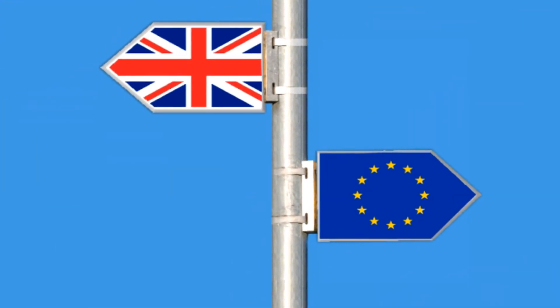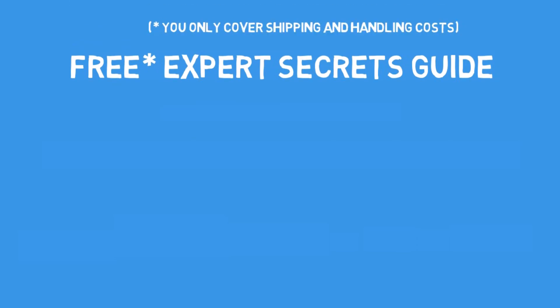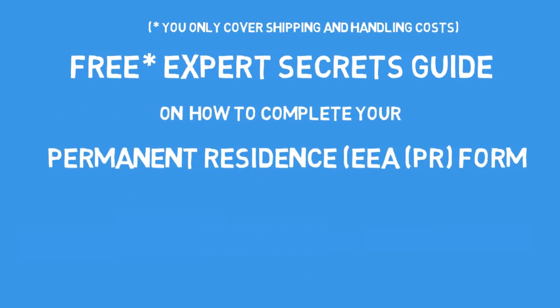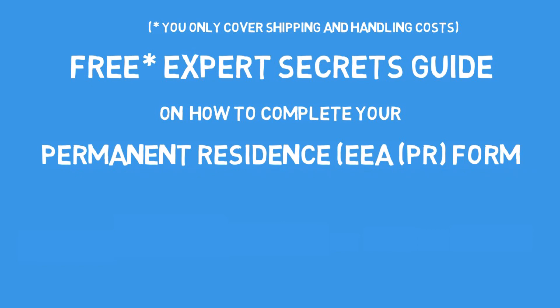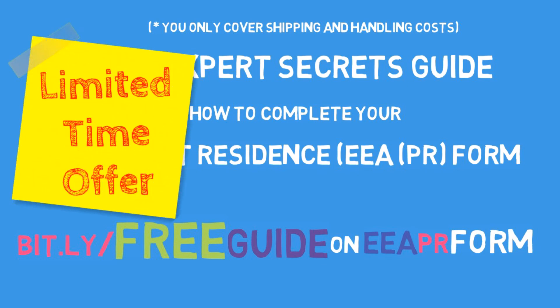Due to the Brexit situation and the uncertainty surrounding rights of EU nationals and their family members in the UK, the permanent residence application form has become particularly relevant. I've noticed that some of you are completely lost in this 85-page form full of legal terms spread across 19 sections. Therefore, I've created a free expert secrets guide on how to complete the permanent residence EAPR form. You can claim your free copy at bit.ly/freeguideEAPRform. This offer is very limited, so don't be left behind and claim your copy today.